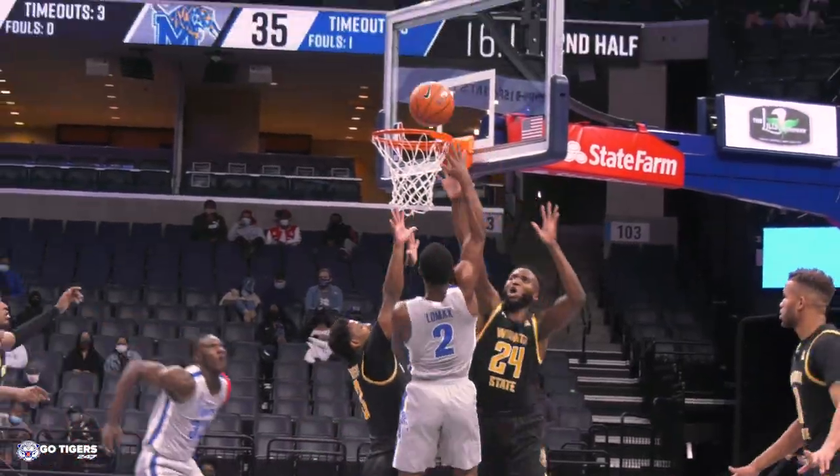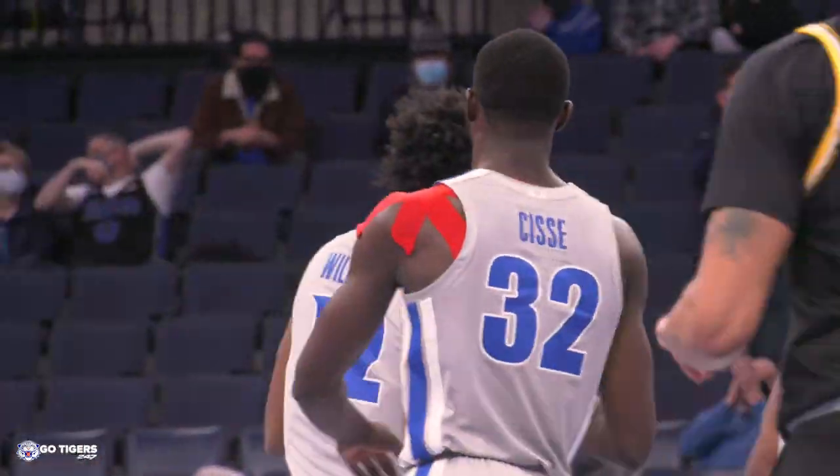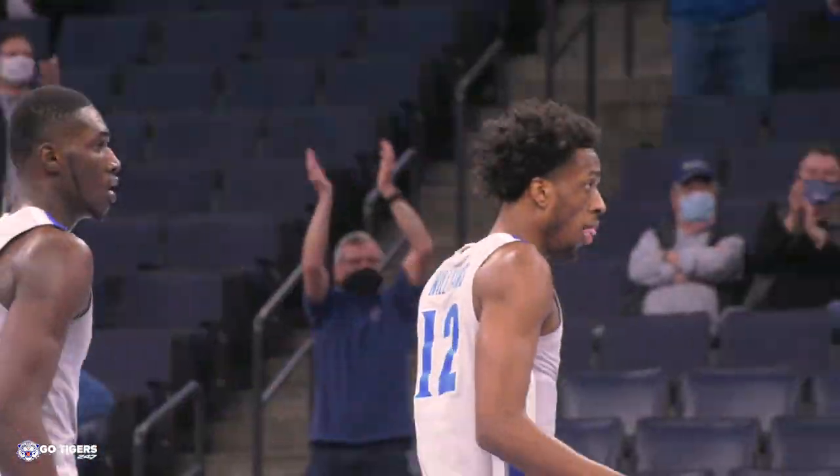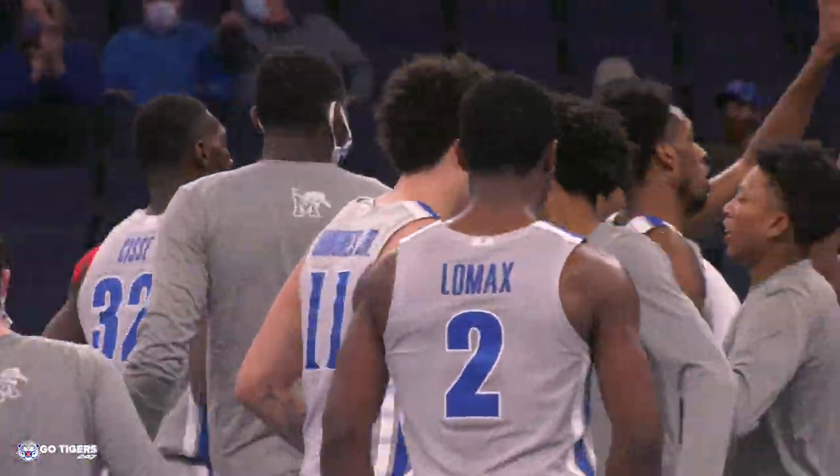DeAndre kicks it to the right side — Lomax. He's driving to the hole, lobs it for Musa — and there's another dunk. They're getting the ball inside, and now Musa Cisse is producing for the first time, really, in a Tiger uniform.